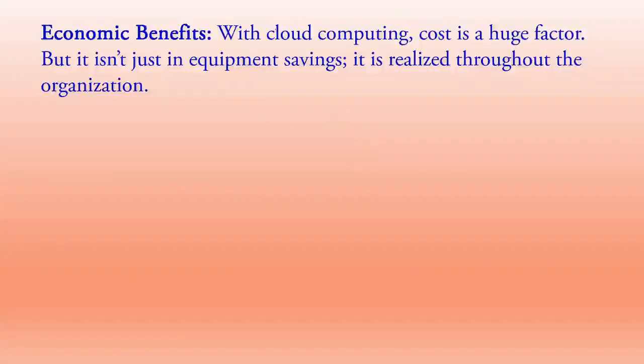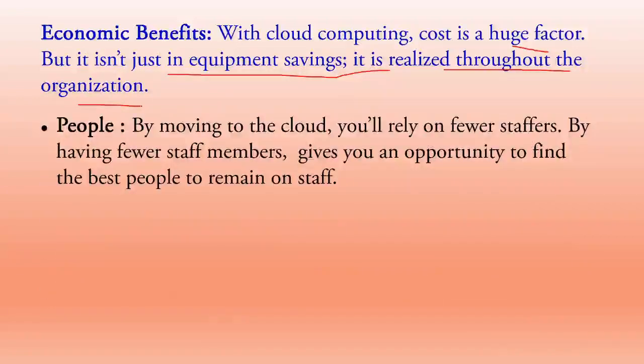The next category is economic benefits. With cloud computing, cost is a huge matter, but savings are realized throughout the entire organization — not just in equipment. In terms of people, by moving to the cloud you will rely on fewer staff members. Having fewer staff gives you an opportunity to find the best people to remain — those who are experienced and knowledgeable — rather than spending money on unnecessary staff.